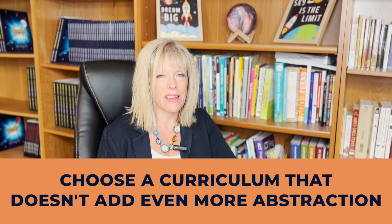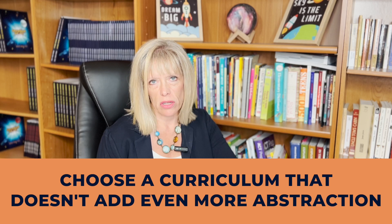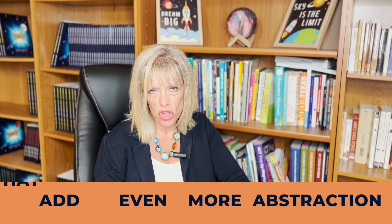So if you want to find a grammar curriculum that will work for your child, I have these tips for you. First, choose a curriculum that doesn't add even more abstraction to the teaching of parts of speech. If you and your child love diagramming, great — but it does add more abstract concepts to the learning process. You have to remember what each of the lines mean in addition to the parts of speech.